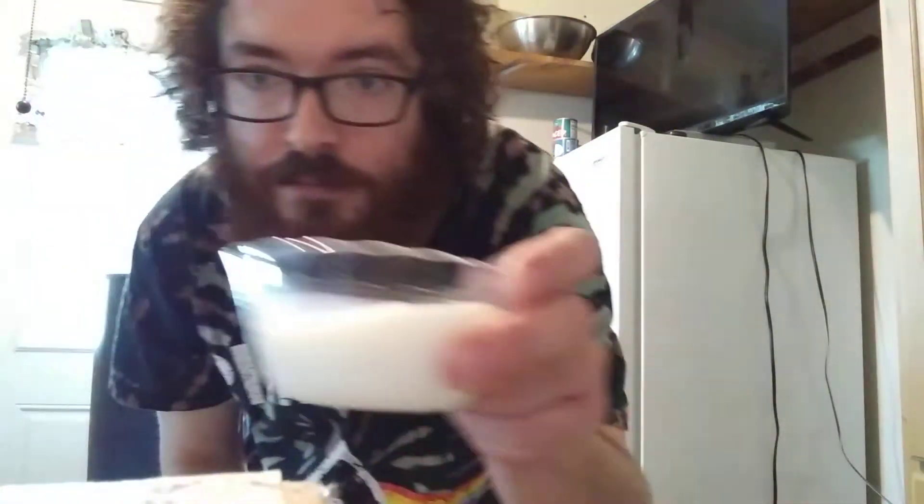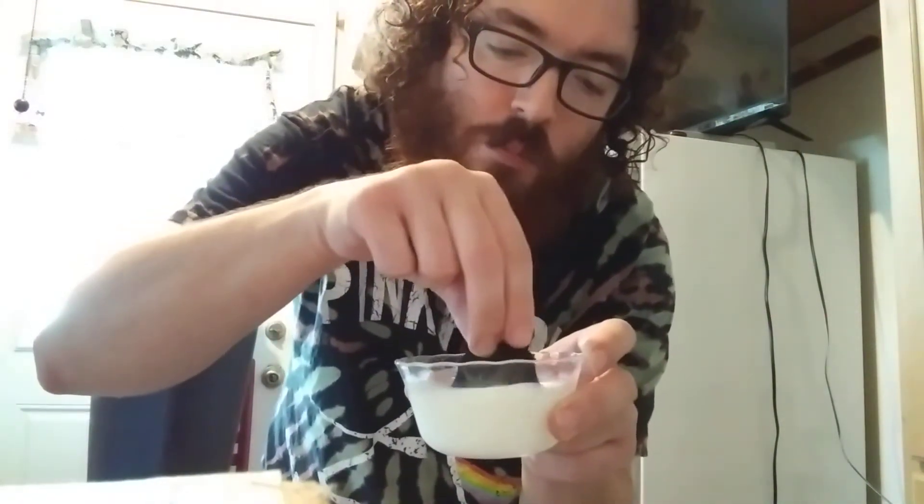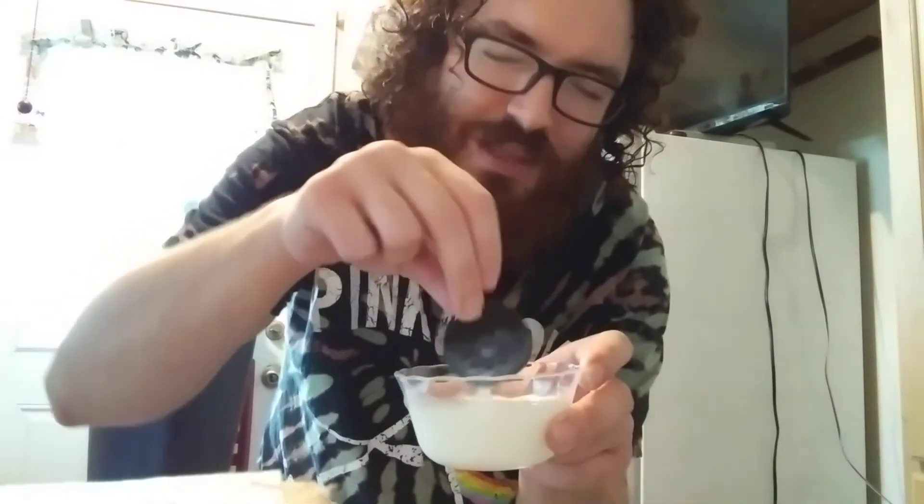I've got my milk — I'll dip it in and see if it tastes any different. In my opinion, both dry and dipped in milk, it's pretty good. Very interesting.